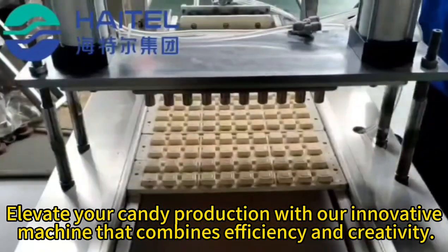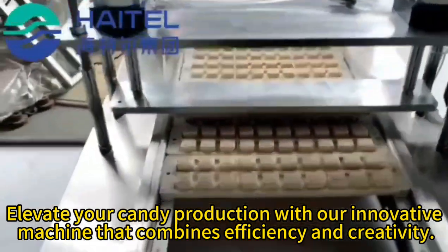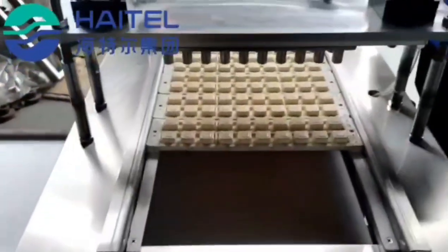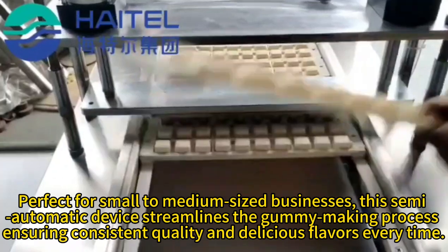Elevate your candy production with our innovative machine that combines efficiency and creativity, perfect for small to medium-sized businesses.